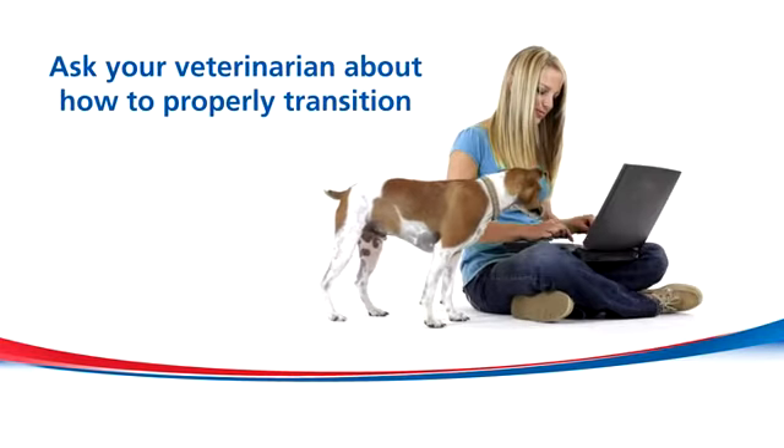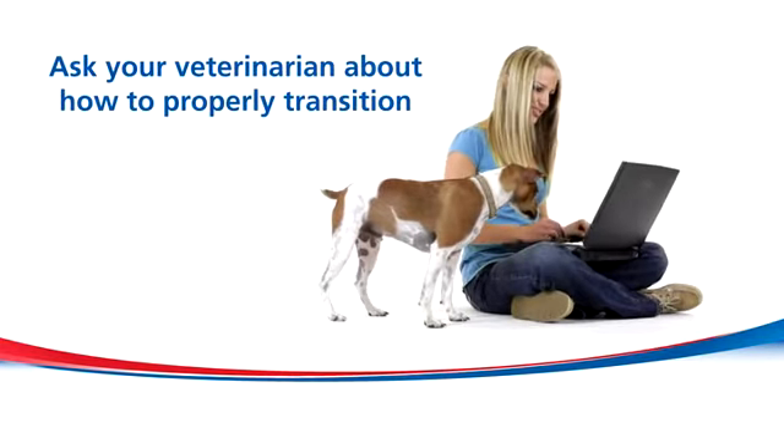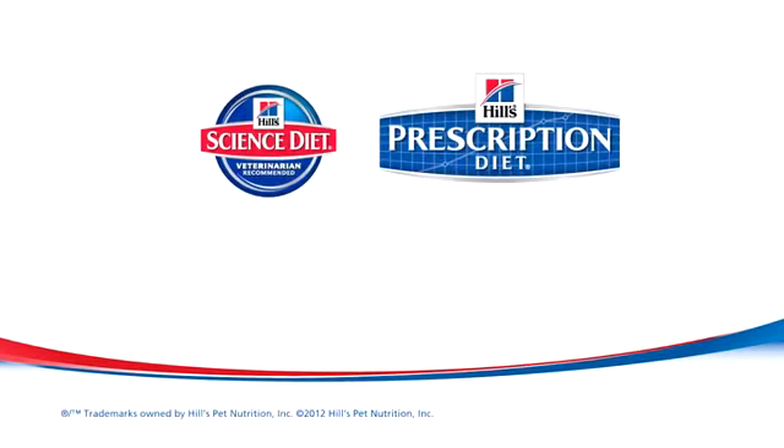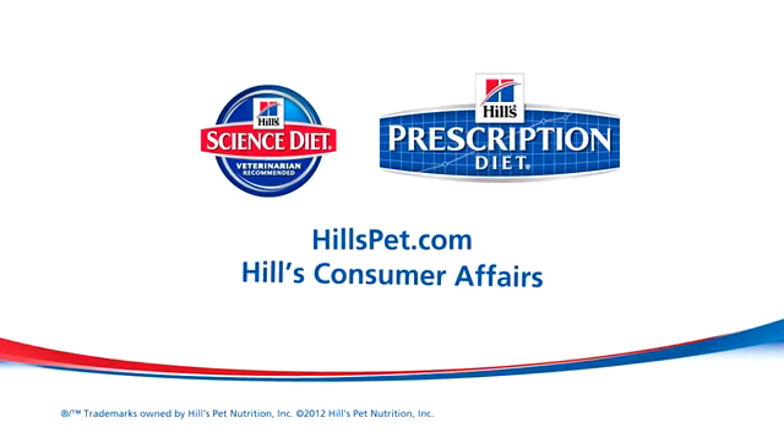If you have any questions about how to properly transition, ask your veterinarian. For more information, visit hillspet.com or call Hill's Consumer Affairs at 1-800-445-5777.